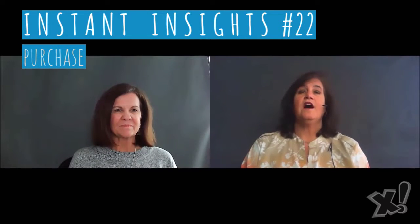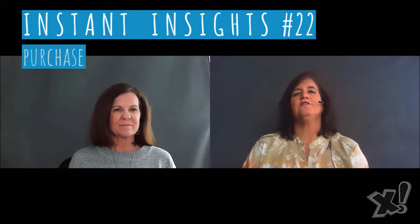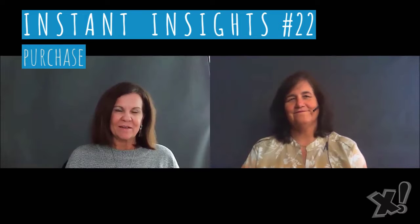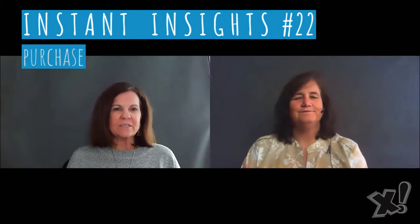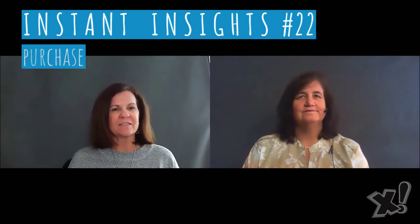I'm Yvette Brown, co-founder of Xpromos. I became an entrepreneur at 23 by starting a promotions agency with my then 29-year-old business partner, Sherry Nomaddy. And I'm Sherry Nomaddy. Even though Yvette and I approach business from very opposite ends of the spectrum, we nearly always come to the same conclusions on how to help our clients succeed.